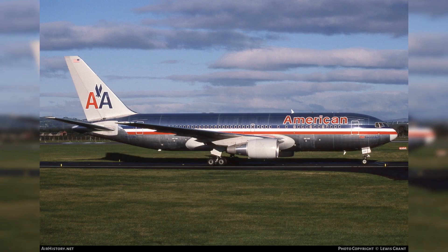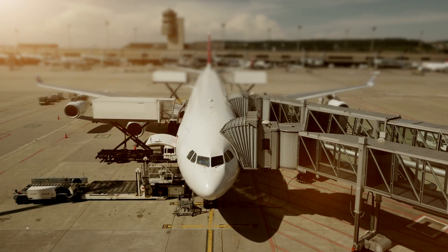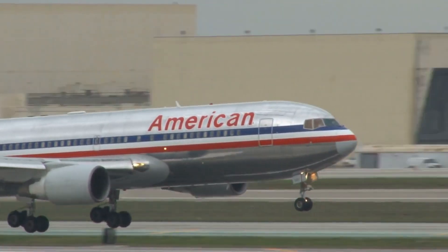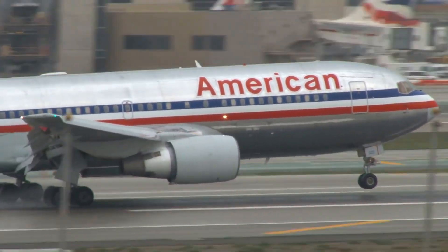Despite its retirement in favor of newer, more fuel-efficient models, the 767-200ER's profound legacy in American Airlines' history continues to resonate. Its significant contributions to bolstering the airline's international network and optimizing passenger comfort remain a pivotal chapter in the airline's evolution. From its entry into service in 1984 until its retirement in 2014, American Airlines proudly operated 17 of these formidable aircraft.